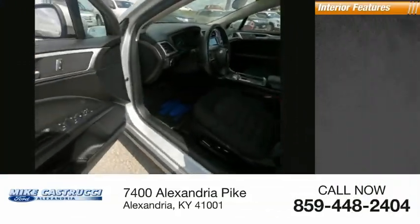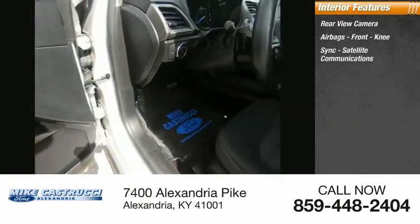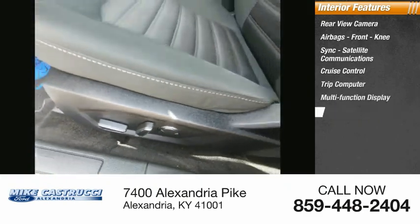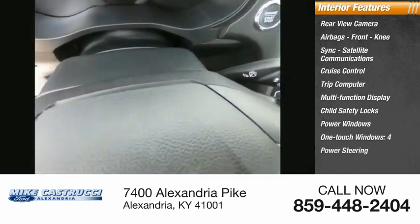Inside you'll find rear view camera, airbags, front knee, sink, satellite communications, cruise control, trip computer, multi-function display, child safety locks, power windows, one-touch windows, four-power steering.